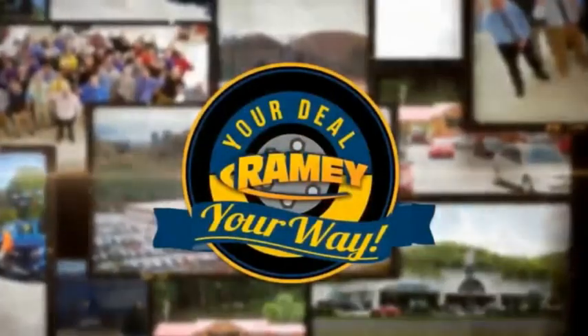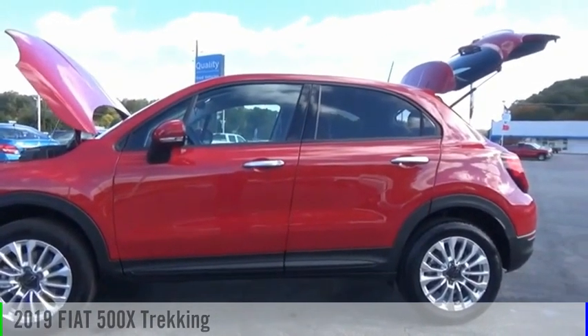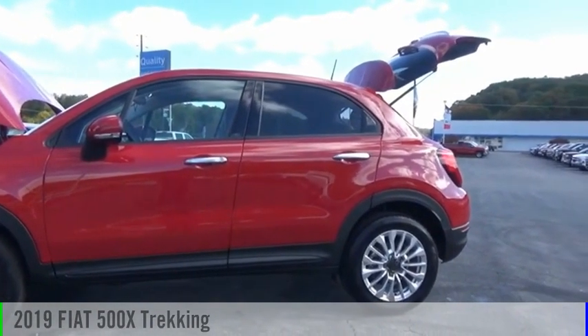If it's raining, it's your deal, your way. Looking for the right vehicle? Check out the 2019 500.